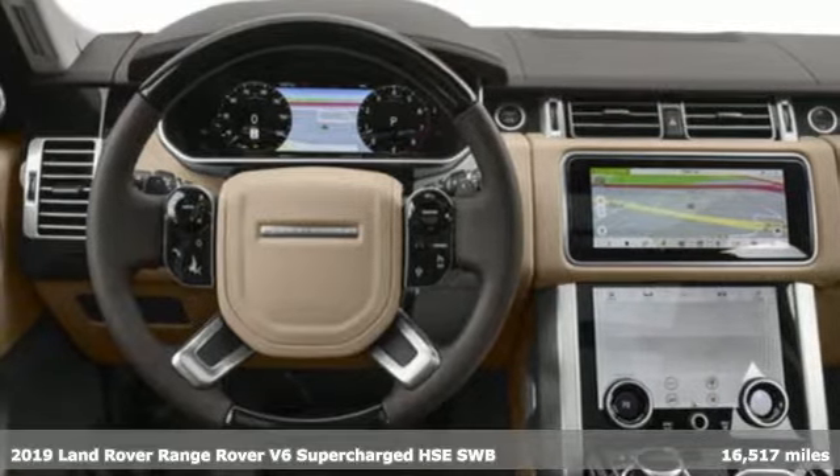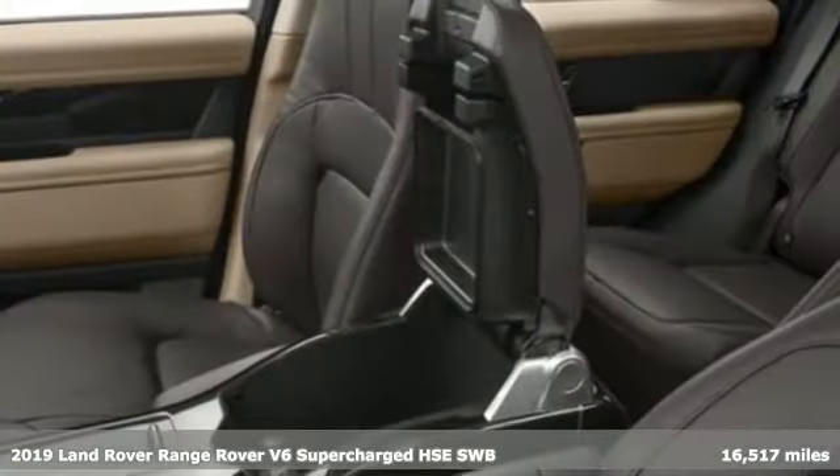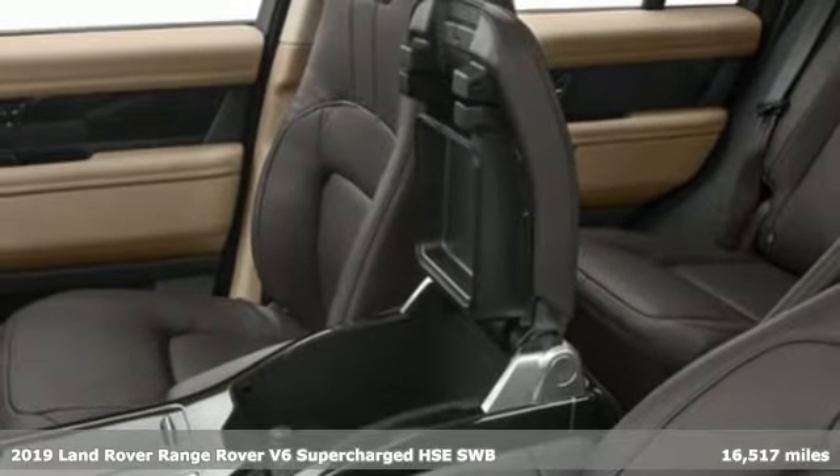It's a 2019 Land Rover Range Rover. Land Rover — versatility and capability on every adventure.